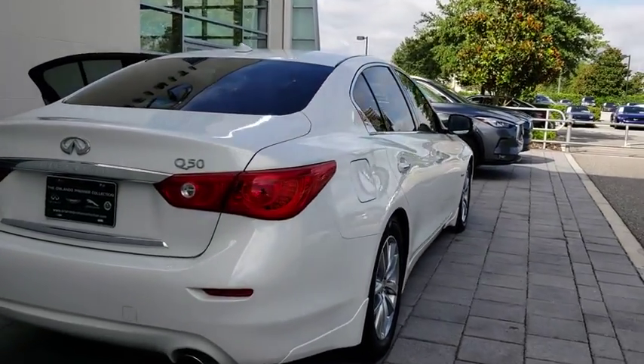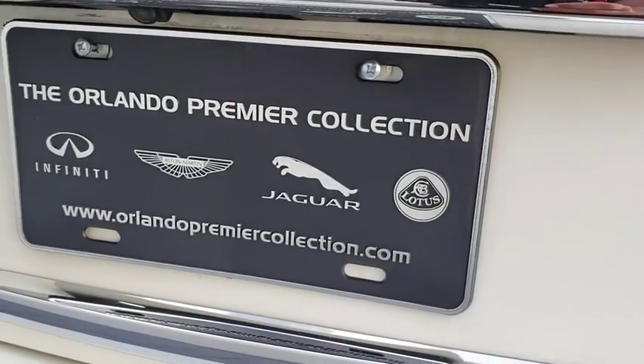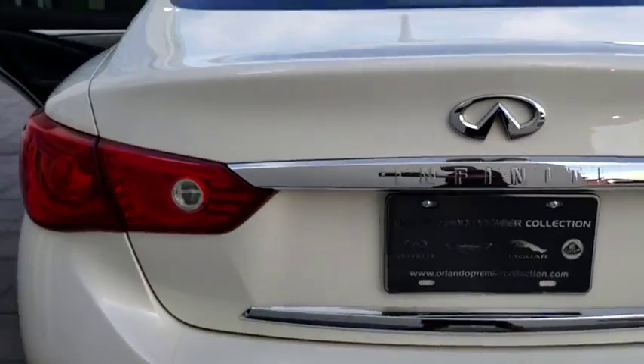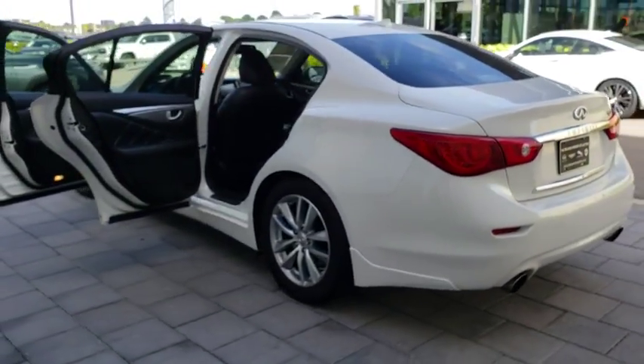The engine block is crafted out of aluminum alloy to help reduce weight and increase responsiveness, giving you incredible power and a truly thrilling drive. This vehicle has less than 60,000 miles.